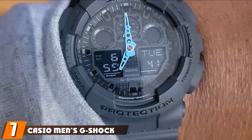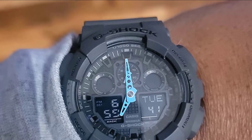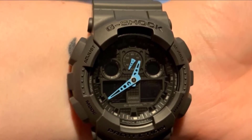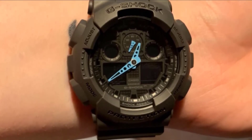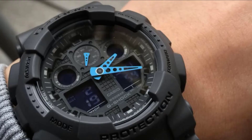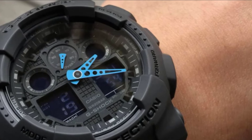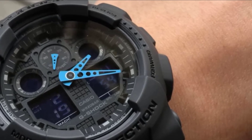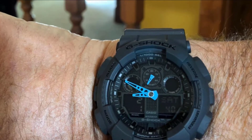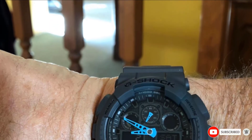Moving on to number seven, we have Casio Men's G-Shock GA100C8 ACR watch. Built mainly for active individuals, this G-Shock watch has a rugged construction. It comes equipped with an auto-LED light and four daily alarms. Not only does it tell the time accurately, but it also displays the name of the city. Along with other alarm alerts, the GA100C8 ACR also has a vibration alert function, ensuring that you never miss an appointment. The watch comes with additional layers of protection with a 52.44mm casing. It is water-resistant to 200 meters, making it ideal for pursuing a wide variety of water sports.